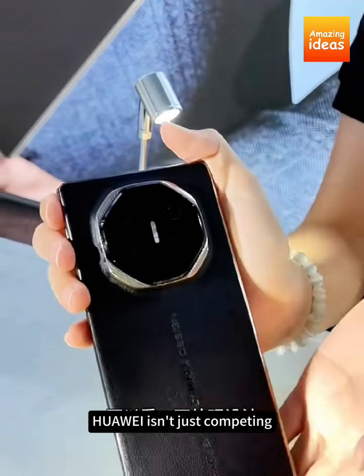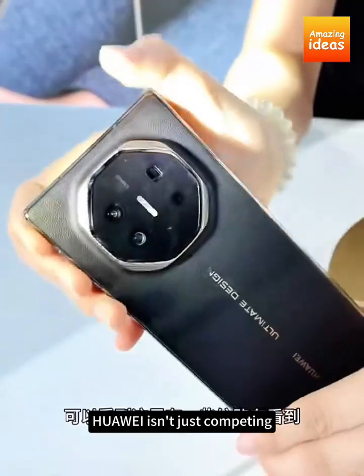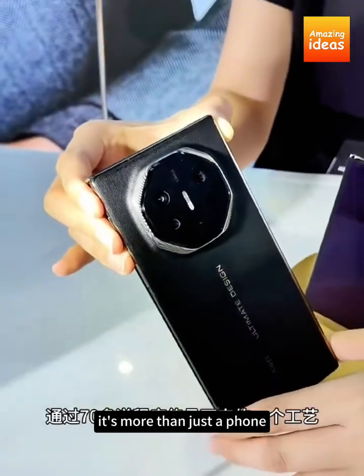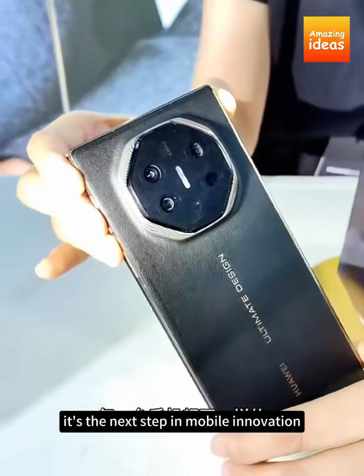With the Mate XT, Huawei isn't just competing — it's leading the charge toward a future where your mobile device does it all. It's more than just a phone; it's the next step in mobile innovation.